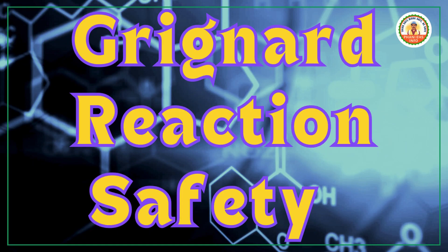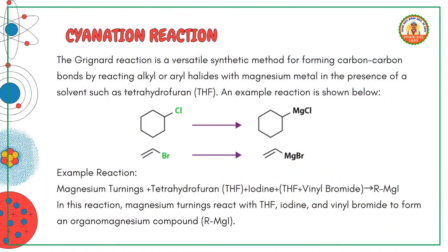Today, we'll discuss the Grignard reaction, a widely used method in organic chemistry for forming carbon-carbon bonds. This reaction involves the interaction of alkyl or aryl halides with magnesium metal in the presence of a solvent like tetrahydrofuran, THF.